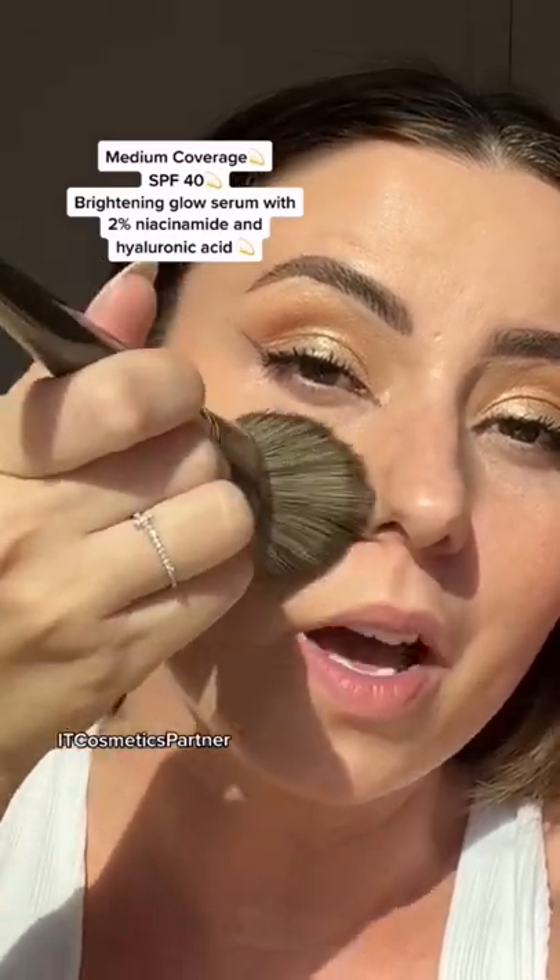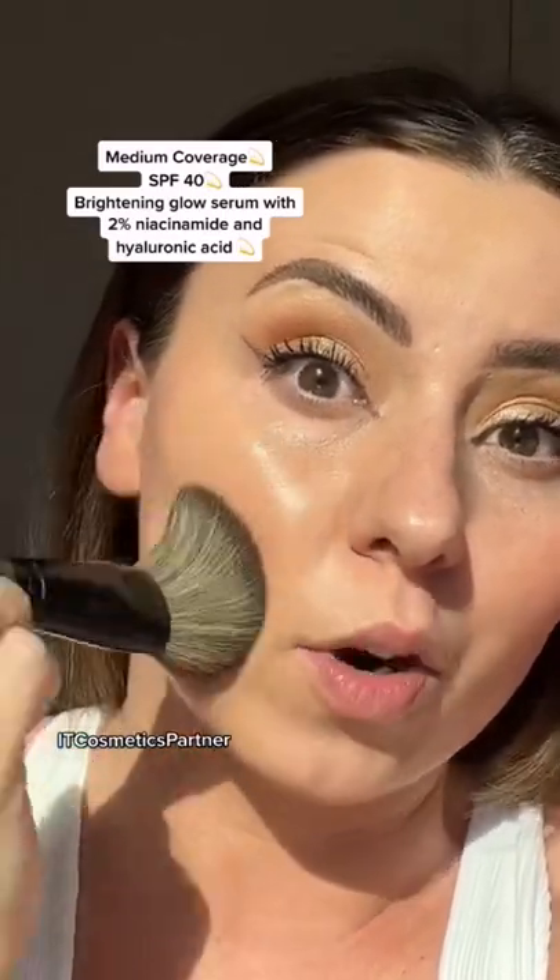This is also going to be medium coverage and SPF 40, and it's an SPF that's going to be invisible on all skin tones. There are 22 shades and it's clinically tested to improve brightness, texture, and pore appearance.